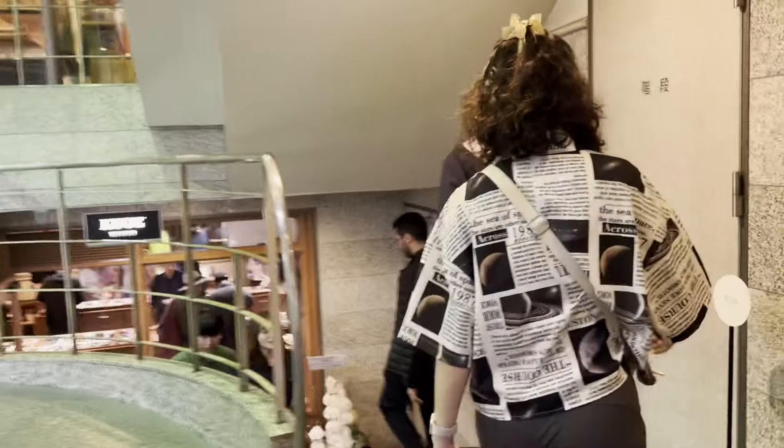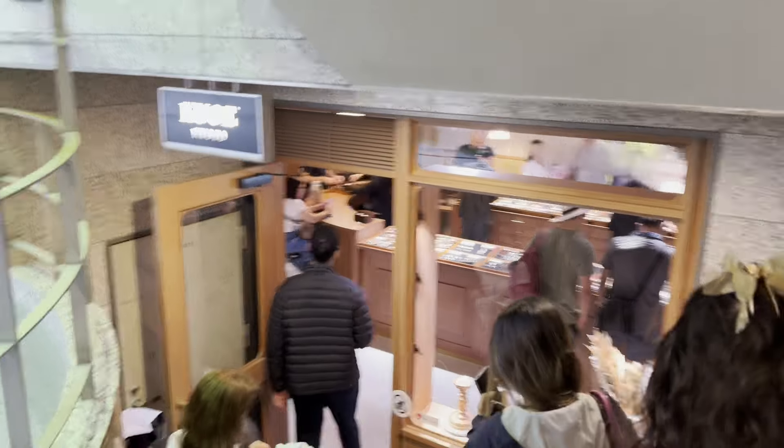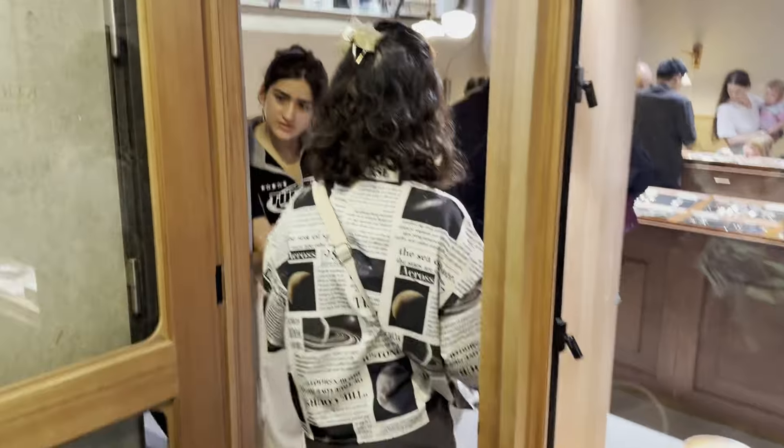Hey everybody, welcome back to the channel. Today's video is going to be on Kua watches. I actually visited their flagship store in Kyoto. I just want to give you guys a peek into what it's like to buy a watch from their flagship store, and I'm also going to be reviewing one of the watches I purchased there, which is called the Old Smith.